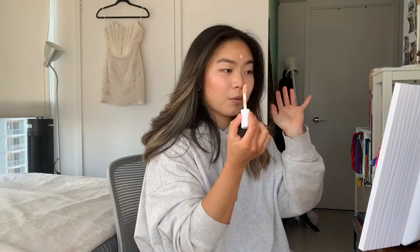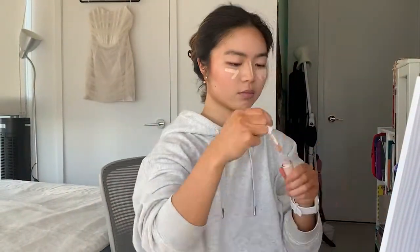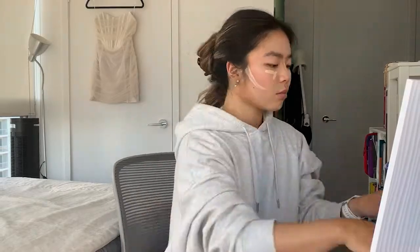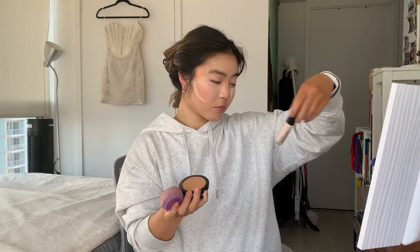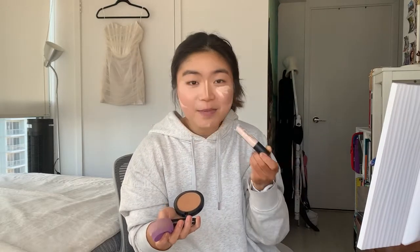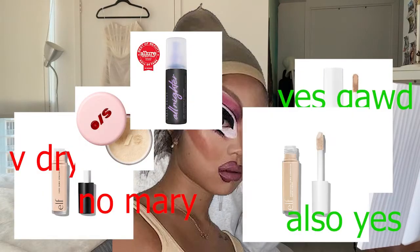This is matte — the one I used yesterday. That's why it looked so dry. I'm dumb. This one is satin. It'll be better.